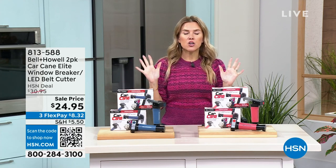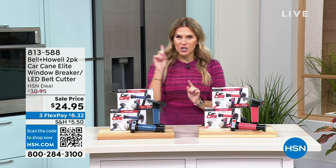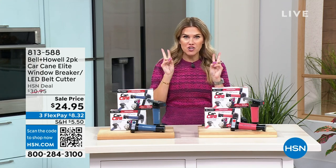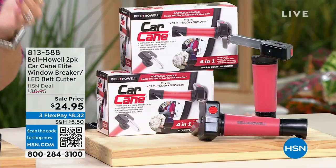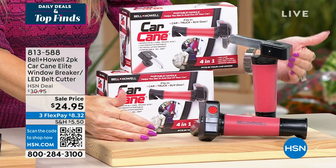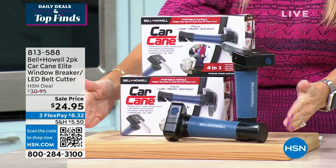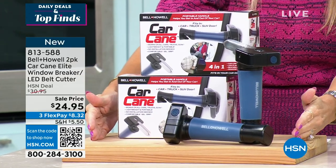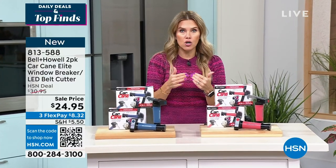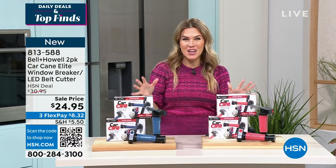I want to bring you something that has been an all-time fan favorite here at HSN — it is the car cane, but not the car cane of yesterday. It's the car cane upgraded with premium upgrades and you're getting two. You can get it in red — two individually boxed for $24.95, so it's like a buy one, gift one. We also have it in blue. This is called a car cane because it assists you getting in and out of the car, holding up to 350 pounds, and it has incredible emergency features.